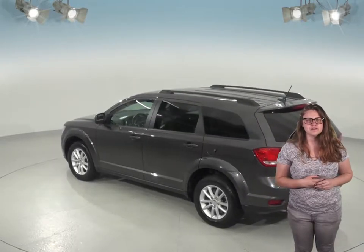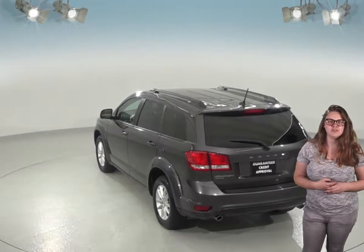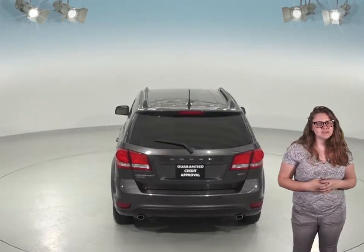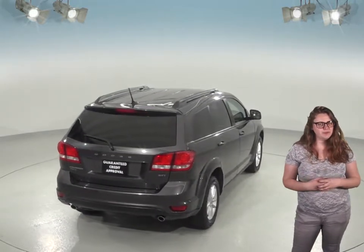The heated mirrors will help with the cold winter months, as will remote start, which will help you heat up this SUV before you even leave your house. If you're planning for a long trip, this Journey has plenty of space thanks to the luggage rack on top, and there's even a third-row seating space to help seat up to seven people comfortably.